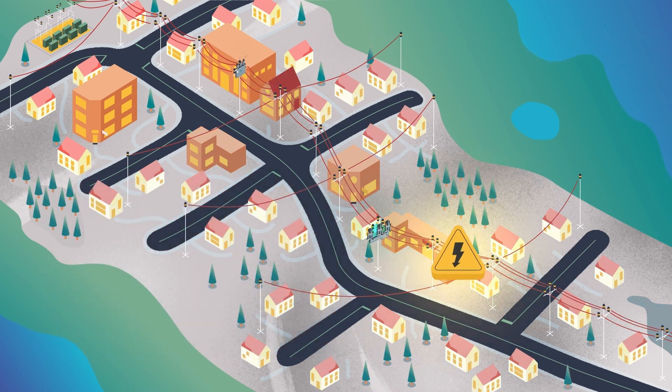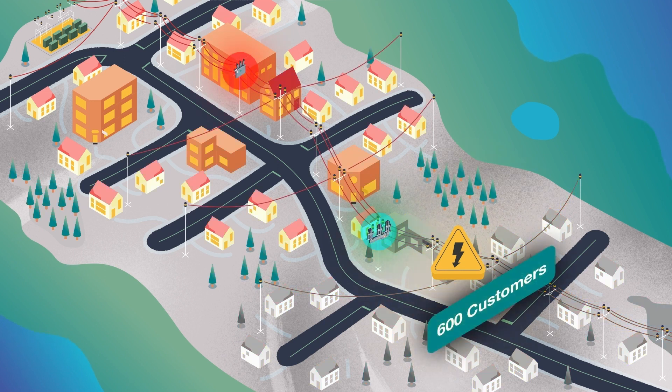When a fault occurs, both devices will open. The recloser will close, energizing the Intelliruptor device and triggering its test sequence to identify the fault and lock out.